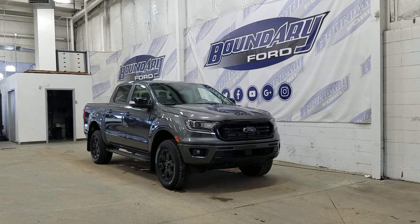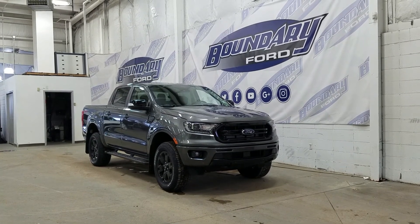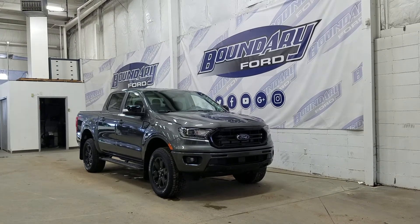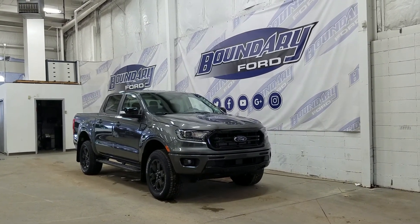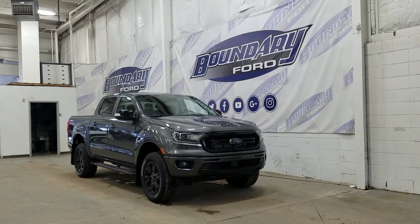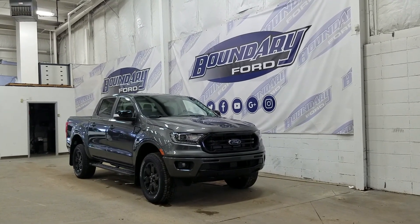If there are any more questions about this beautiful 2020 Ford Ranger Lariat, please do not hesitate to contact our friendly and professional sales staff. We look forward to seeing you in store and answering any questions that you may have. I'd also like to thank you for shopping here with us at Boundary Ford. Thank you.